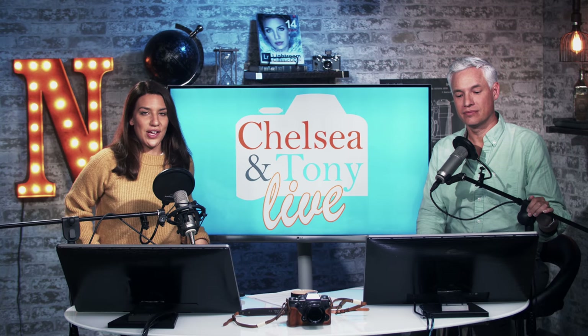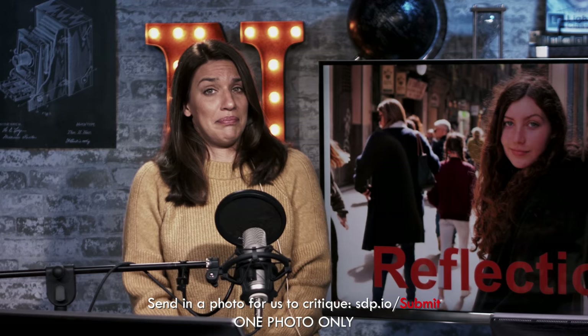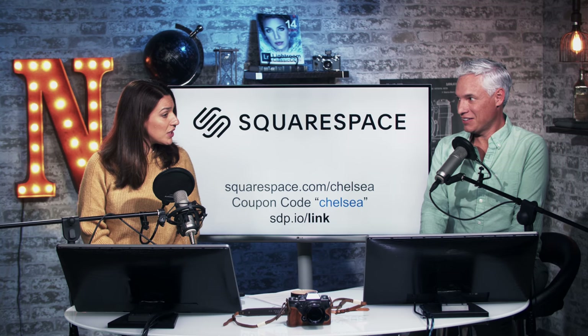It's Thursday, it's four o'clock and you're watching Chelsea and Tony live. Today our theme for photos is reflections, so if you have not submitted those yet you can do that now at sdp.io/submit. We're going to be talking about some exciting photo news including a new Canon lens, a new absurdly priced Nikon lens, an action cam, and some other interesting things. But first Tony, do you want to talk about our sponsor Squarespace?